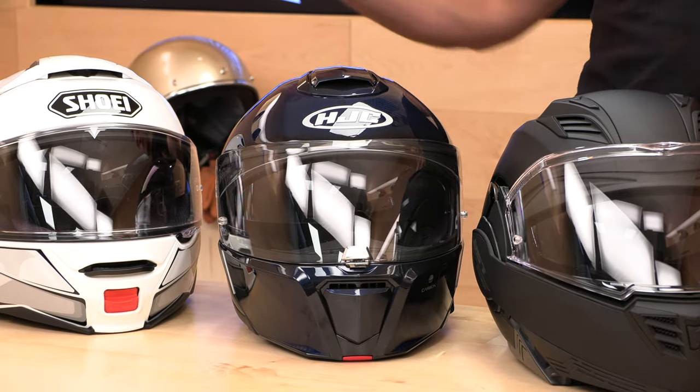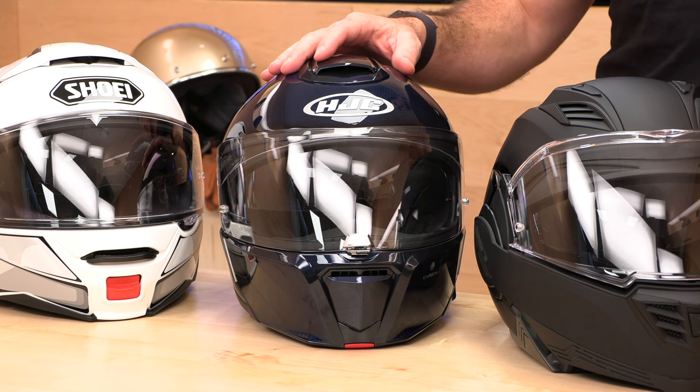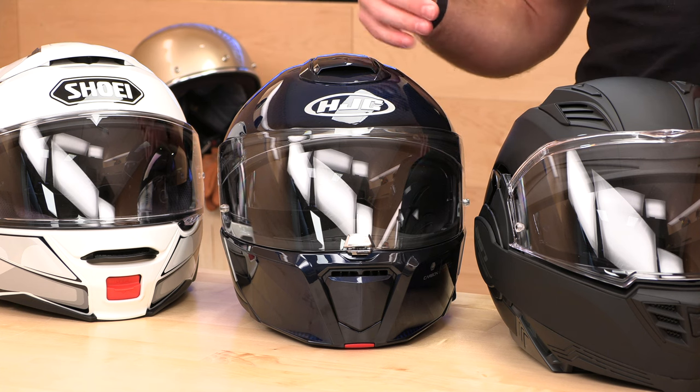Also not inexpensive — it's about a hundred dollars less than the Shoei, ranging from $639 to $670 depending on which flavor of the ARFA 90 carbon you get. The composite version is a fair bit less.